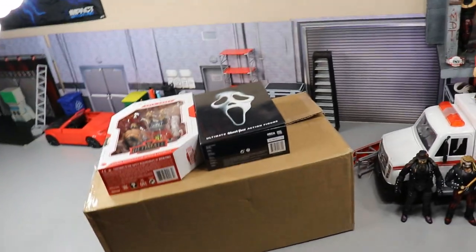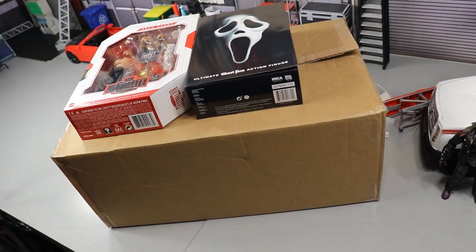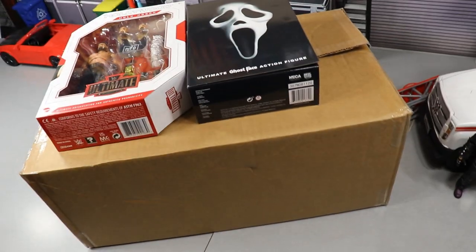What is good everybody, welcome back to another My Damn Toys video! Today ladies and gentlemen, I actually wasn't even going to be posting today, but I had some stuff come in right here and I figured we could do a quick little My Damn Haul.